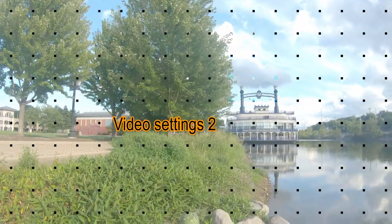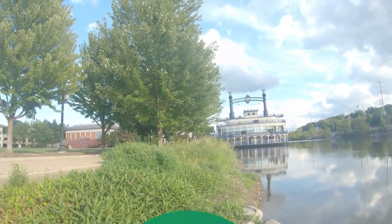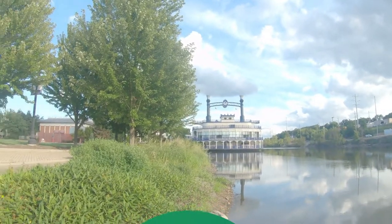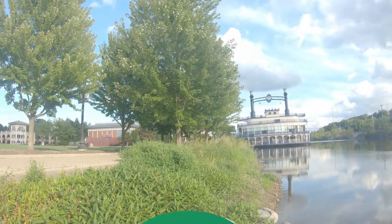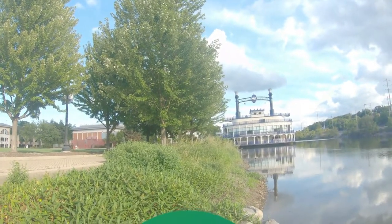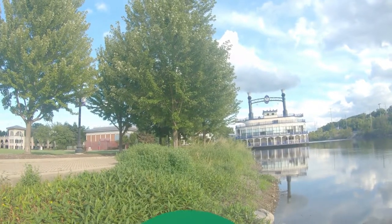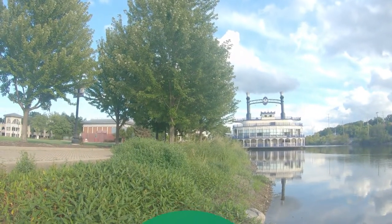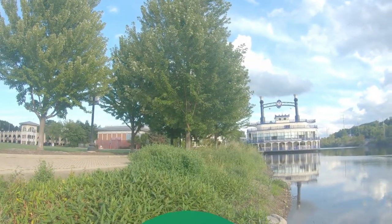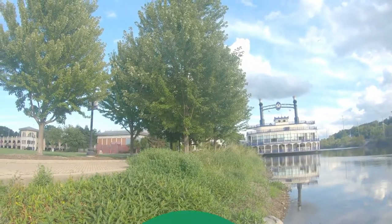Ngayon, subukan naman natin yung isang recommended settings ng isang popular vlogger din. Ang ginamit naman niya, wide. Yung una, linear. Ngayon, wide naman ang gagamitin natin. Magkaiba yung resolution niya — 60 naman. Yung field of view, wide. Magkaiba dun sa nauna. Magkaiba rin sila ng EV comp.